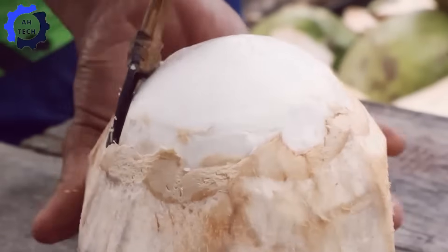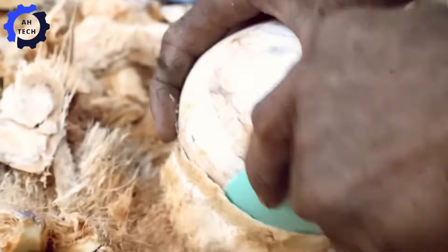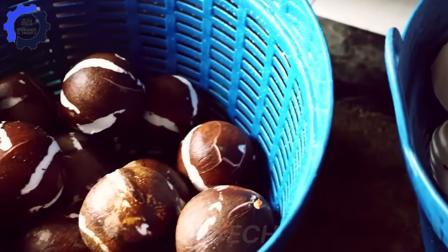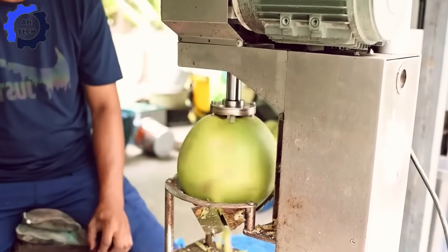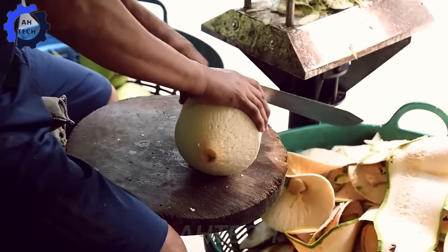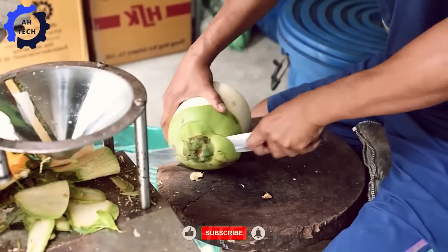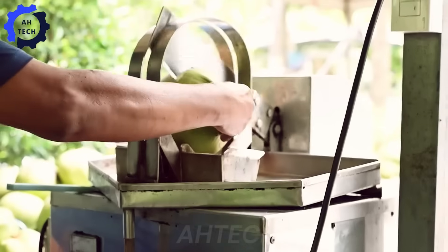As we have seen, Thailand's coconut industry is a prime example of how agriculture technology can transform traditional methods into modern wonders. From irrigation and harvesting to processing and packaging, every step represents a seamless blend of efficiency and care. So the next time you enjoy a sip of fresh coconut water or a spoonful of coconut oil, remember the journey it has taken from Thai plantations to your table, fueled by a wonderful blend of tradition and innovation. Don't forget to like, comment, and subscribe to AAUTECH for more inspiring stories about the role of agriculture technology in shaping our world. See you in the next video!